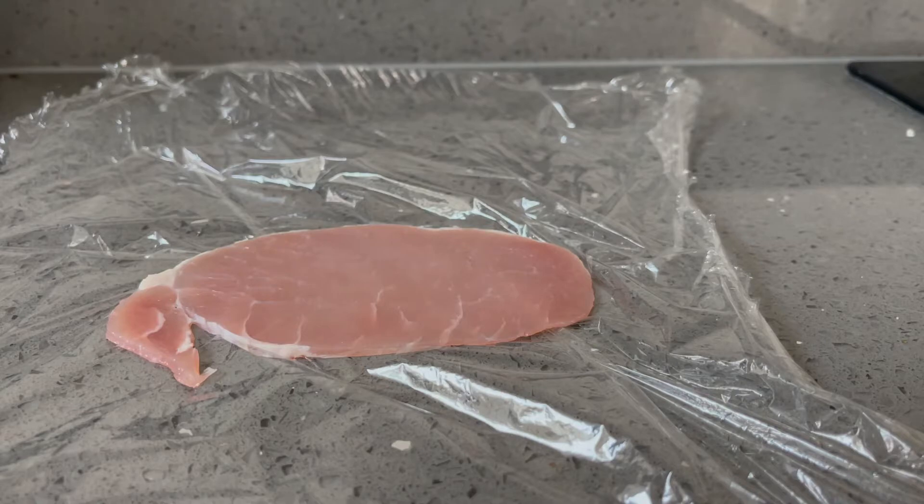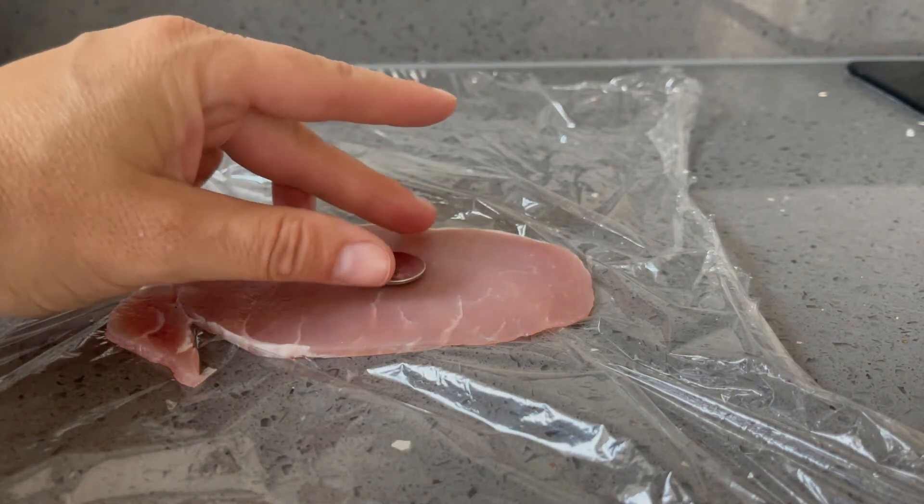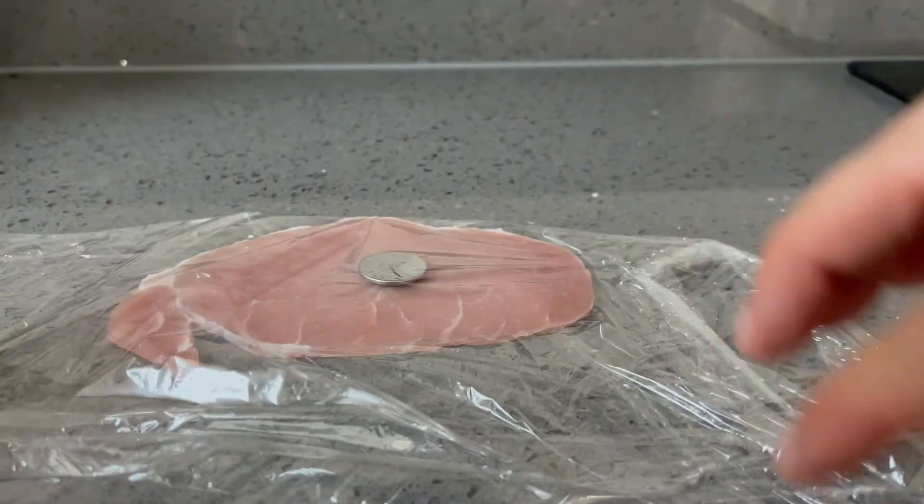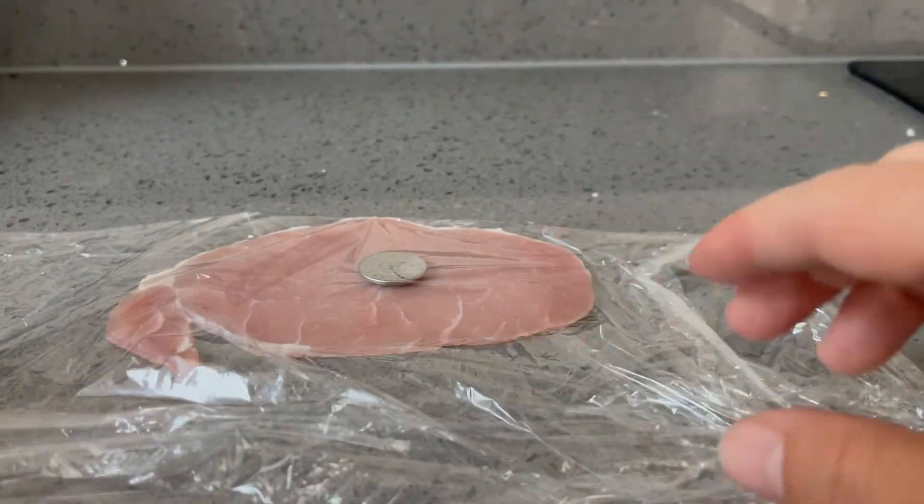We get a bit of ham to represent our tissues, put a bit of saliva on the battery to mimic the fact that it's been swallowed, and enclose it with cling film to represent the body.